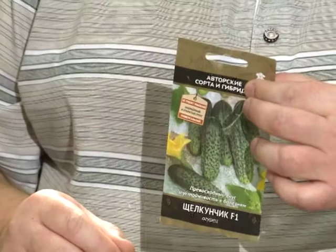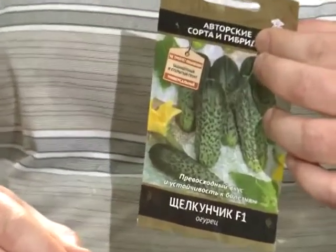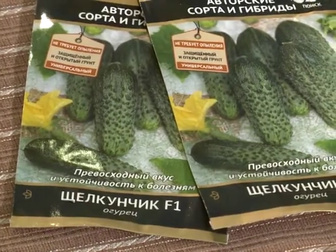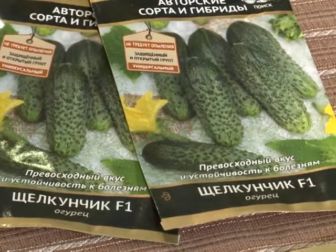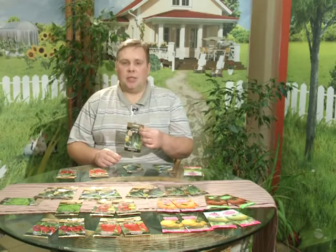Сегодня наша речь пойдёт об огурце. «Щелкунчик» отличается своей скороспелостью, прекрасно может расти как в открытом грунте, так и в плёночной теплице — как с подвязыванием, так и в расстил. Огурец некрупный, до 11–13 сантиметров, в одном узле формируется до 2–3 завязей, крупнобугорчатый, белошипый — прекрасно и консервируется, и режется в салат.